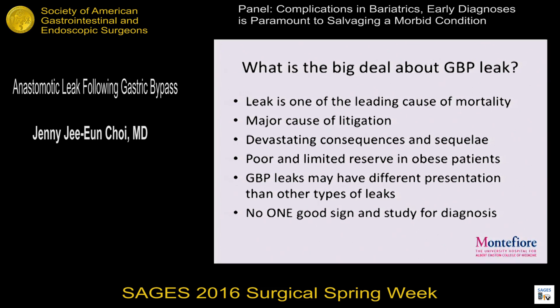So what's really the big deal about gastric bypass leak? It's still one of the leading causes of mortality, along with PE, and it's a major cause of litigation — typically because of delay in diagnosis and treatment. If you've had any of these leaks, it can be devastating. The patients are in the hospital forever, in the ICU. And these obese patients don't have the same clinical signs and symptoms as other patients, and it's sometimes more difficult to pick these signs up. Unfortunately, it's not like other leaks we see in colorectal or biliary cases — we can't just sit and wait and treat with conservative management.